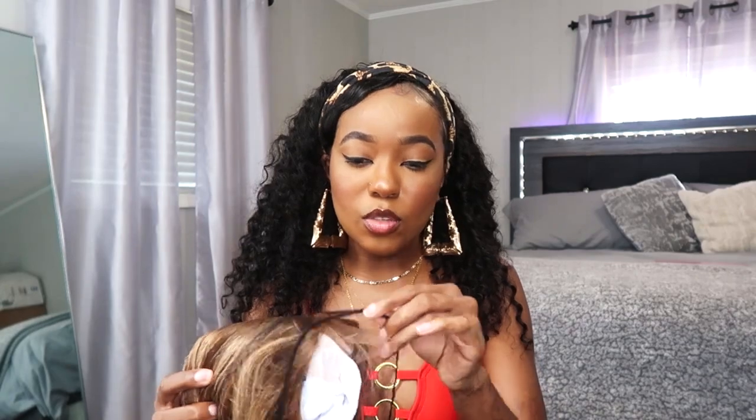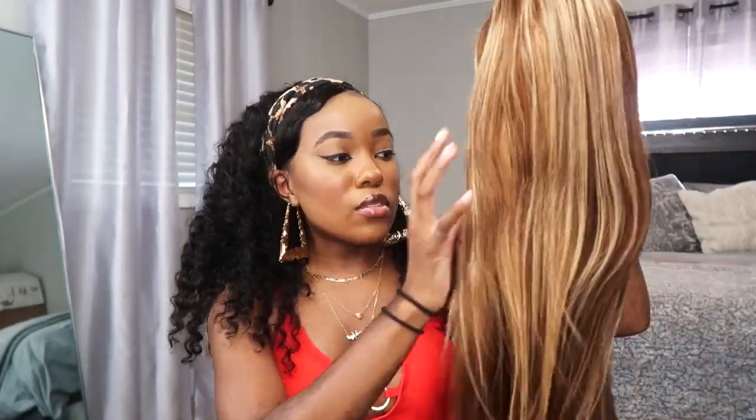Let's go ahead and take her out the bag — I haven't taken her out yet. It came in a plastic bag with a little bit of a weird smell, but nothing too crazy. I wash my wigs before I wear them anyway, so I don't care. It comes in a hairnet, and I'm so excited about this — I've always wanted a wig with highlights, and I just love this color. I've been seeing other people wear this style with these kinds of highlights.